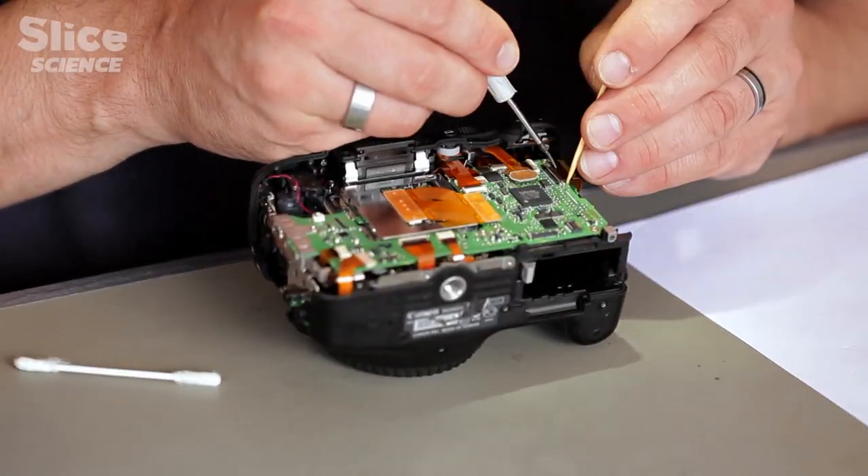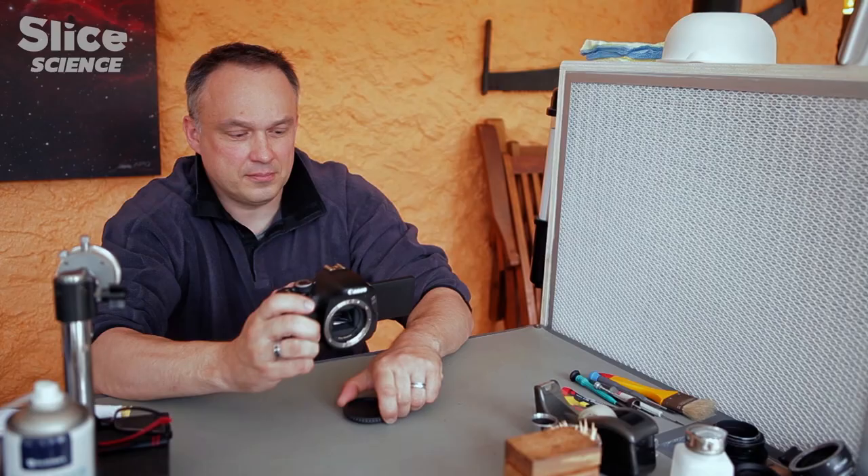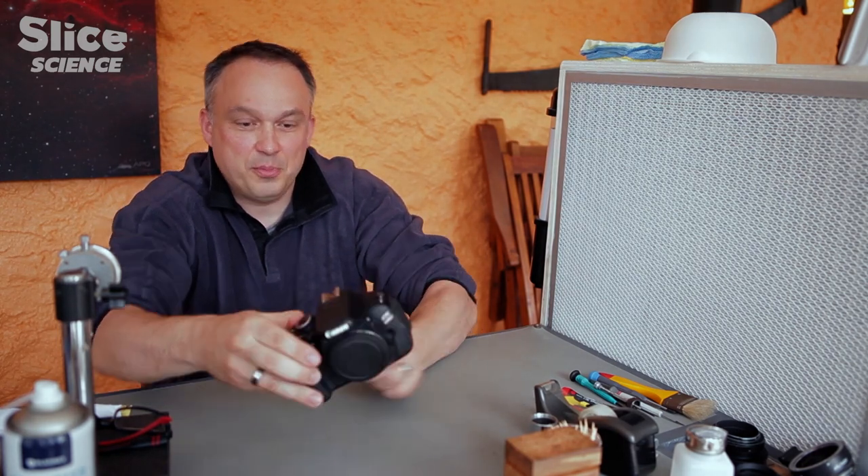By removing the filters that block infrared and ultraviolet, we can finally see the rays that are invisible to us. Time to try.